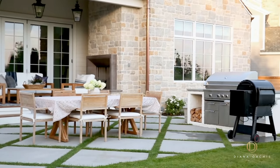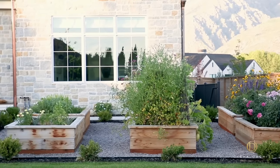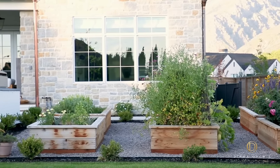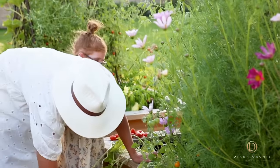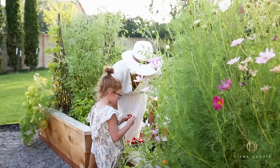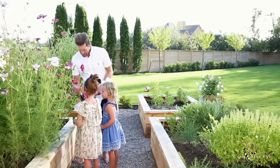Step off the covered patio and you'll find yourself in the dining and outdoor fire pit area, dressed up in diamond concrete pavers. There's a built-in barbecue with storage and counter space. Behind the barbecue is a garden area with raised garden boxes fashioned out of cedar. When in season, you can find the McGees growing potatoes, artichokes, herbs, tomatoes, peppers, watermelon, cantaloupe, squash — you name it.